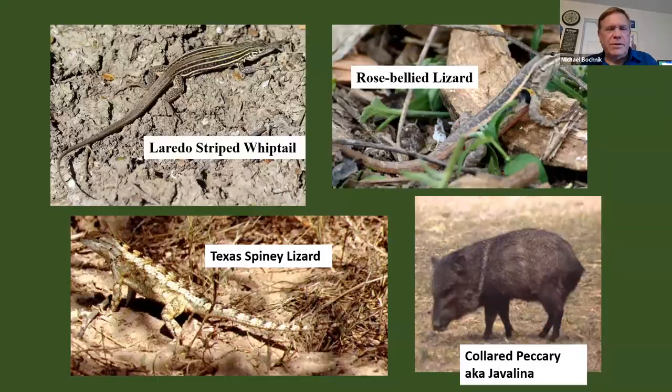Not only birds down there, but you can get a number of lizards. There's the Laredo-striped Whiptail — I used to think it was a Texas Spotted Whiptail, but some believe that a lot of hybridization between the Texas Spotted Whiptail and the Six-lined Racerunner led to this Laredo-striped Whiptail. If you get lucky, you can see a Rose-bellied Lizard or the Texas Spiny Lizard. And one of the mammals down there is the Collared Peccary, also known as the Javelina. They've been a little harder to find lately, but generally early in the morning is the best time.